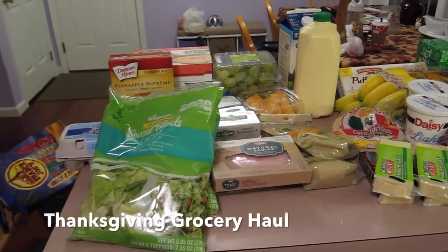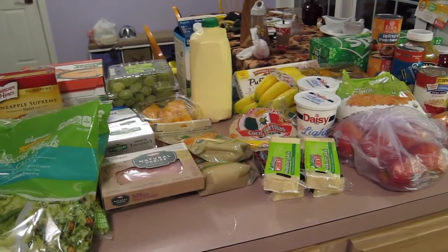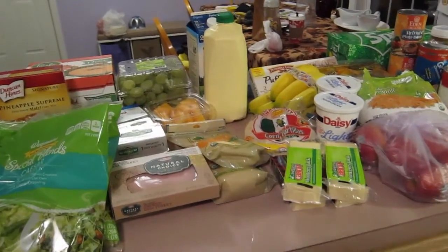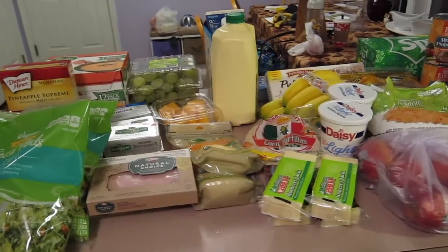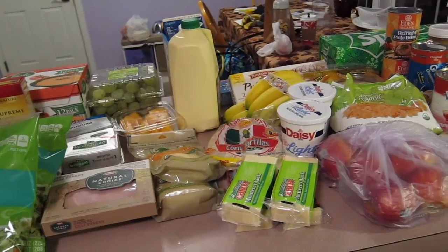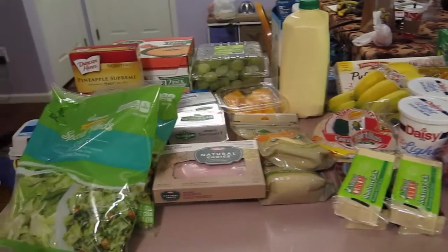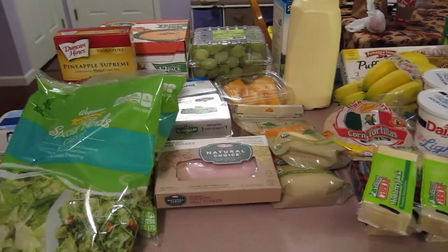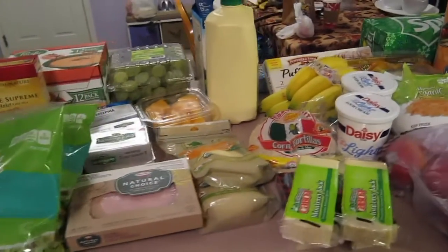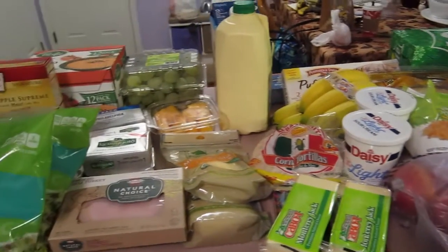Hi everybody and welcome to our Thanksgiving haul! Today I went to three different stores: Wegmans, Target, and Price Chopper. I only went to Price Chopper because we forgot some stuff at Target. We're going to start with the Wegmans haul first, and it came out to $306. Remember, this is for Thanksgiving, so our grocery bill is a little elevated.